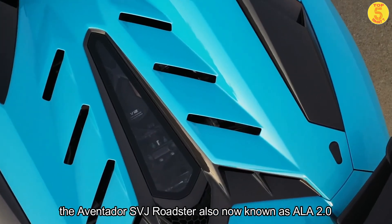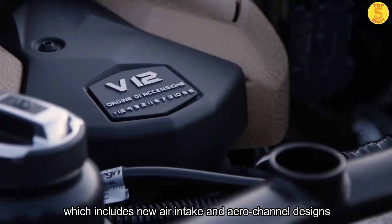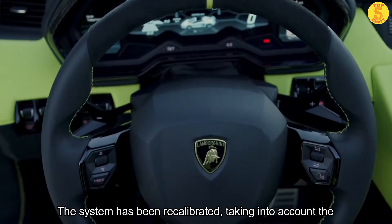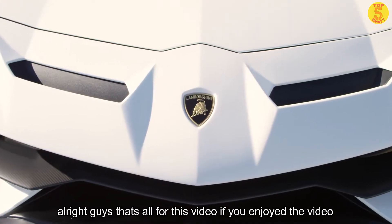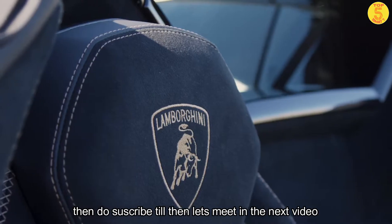Also known as the ALA 2.0, which includes new air intakes and aerodynamic design. The system has been recalibrated taking into account the enhanced lateral acceleration of the vehicle. That's all for this video — if you enjoyed the video then do subscribe. Till then, let's meet in the next video.